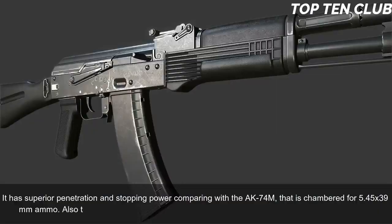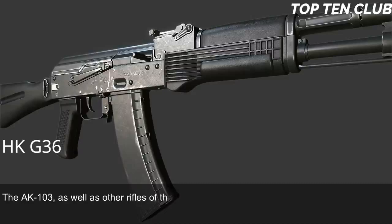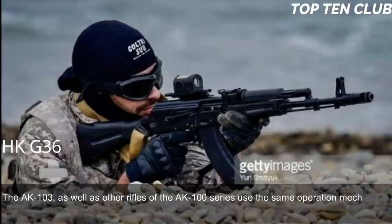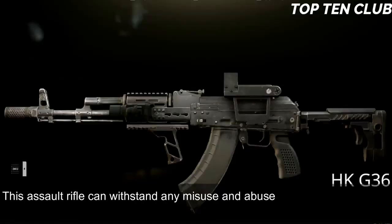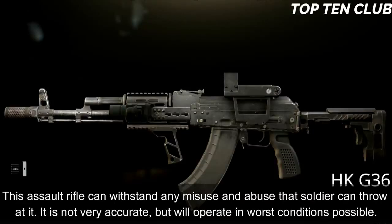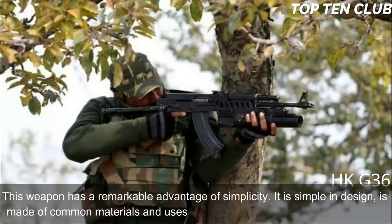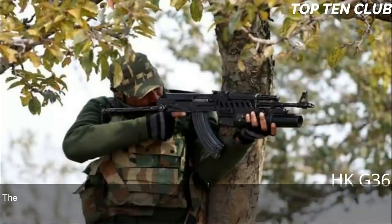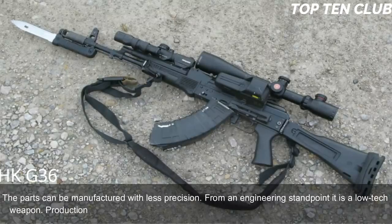The AK-103 and other AK-100 series rifles use the same operation mechanism developed by Kalashnikov, known for unsurpassed reliability. This assault rifle can withstand any misuse and abuse a soldier can subject it to. It is not very accurate but will operate in the worst conditions possible. A remarkable advantage is its simplicity: it is made of common materials using readily available machining technology, and parts can be manufactured with less precision.